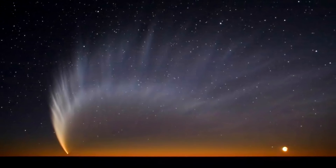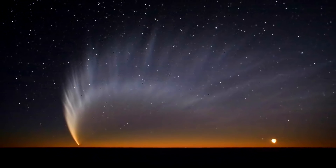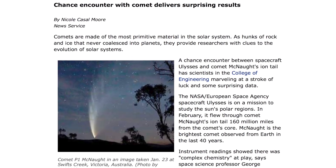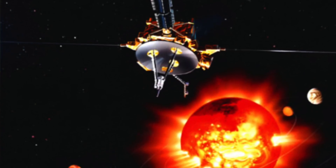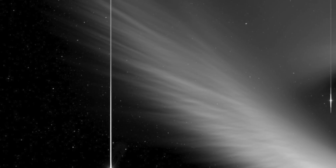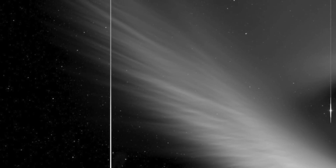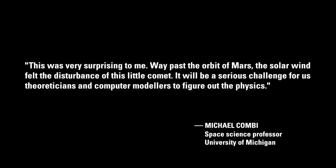In recent years, other scientific findings have also affirmed the electrical activities of a negatively charged comet nucleus. Consider scientists' baffling discovery in 2007 that comet McNaught was somehow able to modulate the solar wind. NASA's Ulysses spacecraft encountered the comet when it was passing close to the planet Mars, and scientists detected that the comet's tail had slowed the solar wind to half its normal speed. Space science professor Dr. Michael Comey said of the discovery: 'This was very surprising to me. Way past the orbit of Mars, the solar wind felt the disturbance of this little comet. It will be a serious challenge for theoreticians and computer modelers to figure out the physics.'